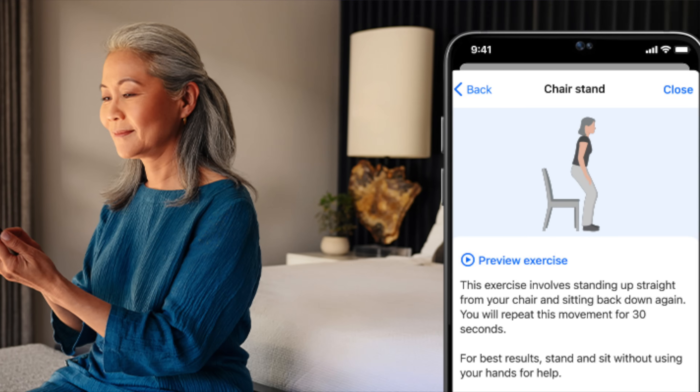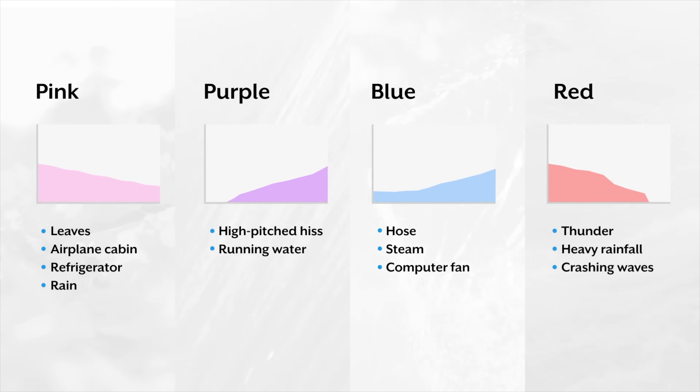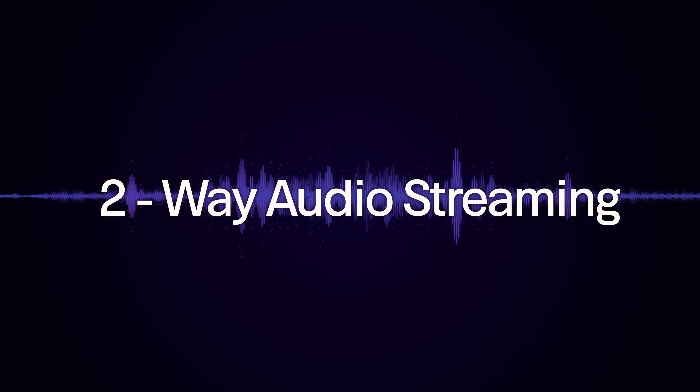Inside of the Omega AIs, you still get the Balance Assessment, you still get the tinnitus masking features, you still get tap controls, and you get two-way audio streaming.